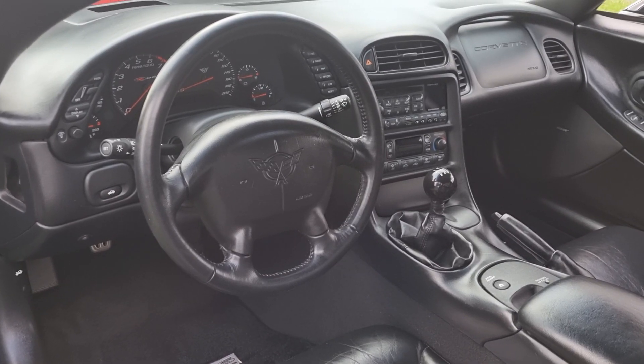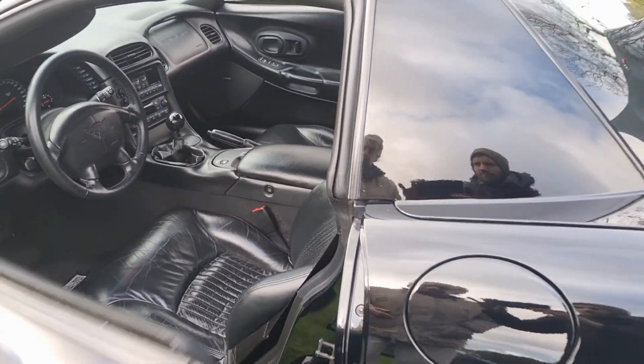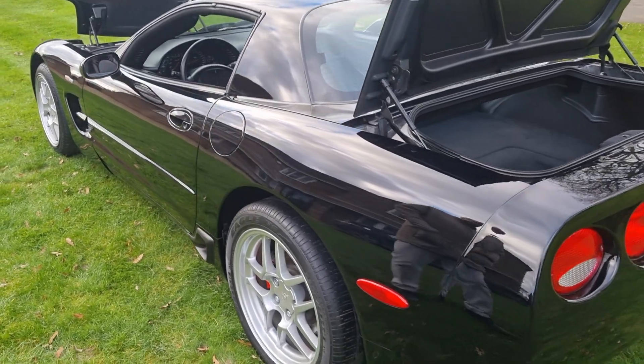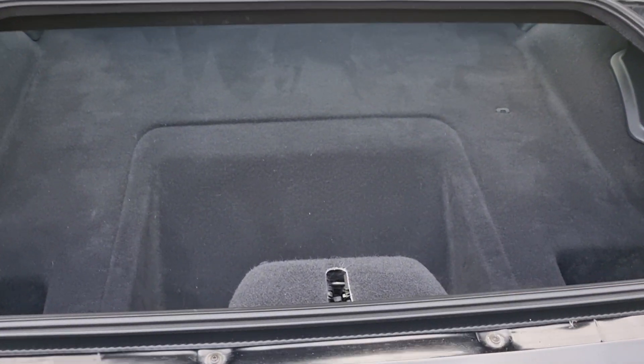Every single thing is working. Air-con's ice cold. Power seat, perfect. Now I'm going to the trunk — trunk's perfect. In fact, I doubt the trunk's been used on the car.